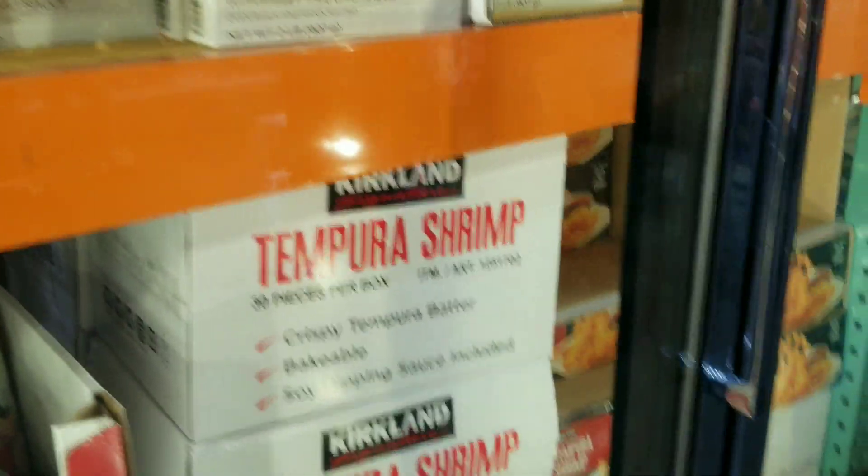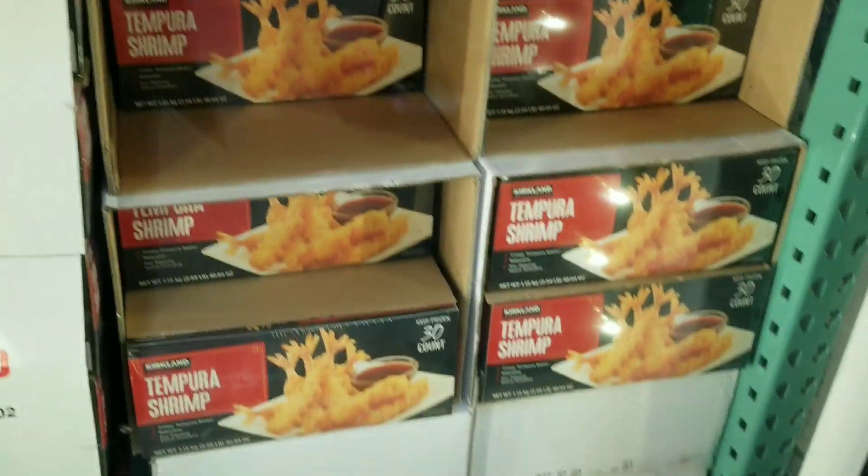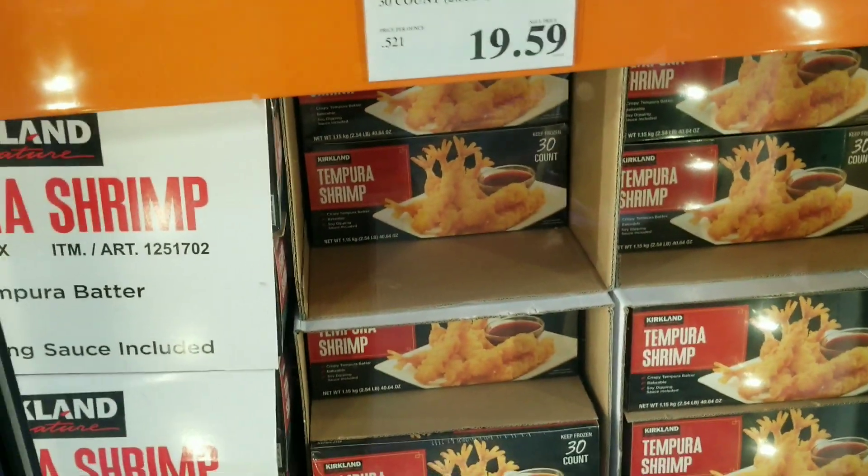Look at this tempura shrimp and coconut shrimp — what?! It's so delicious.